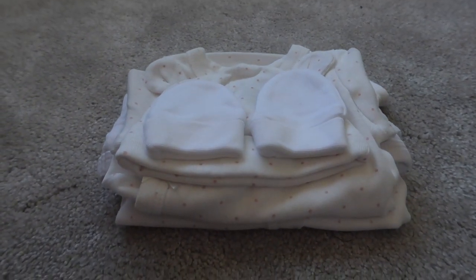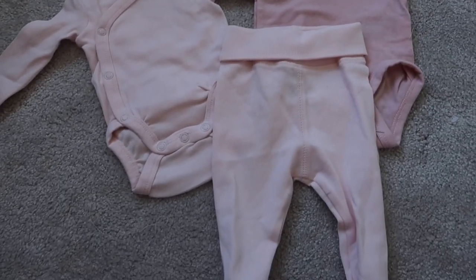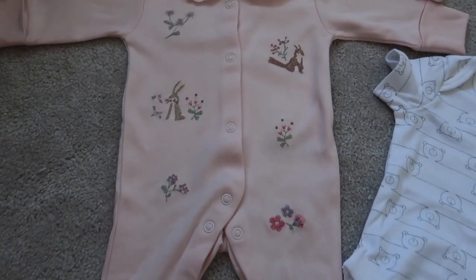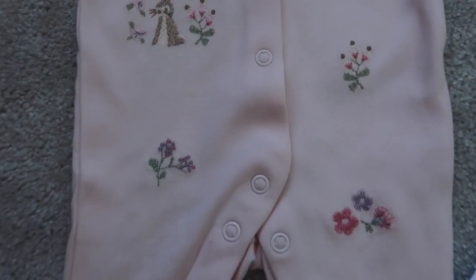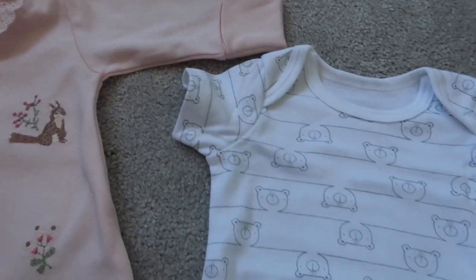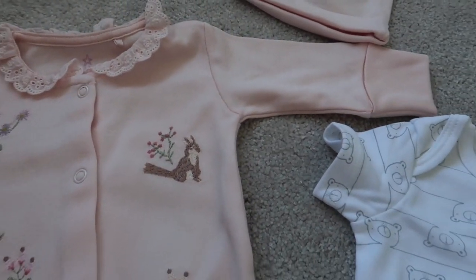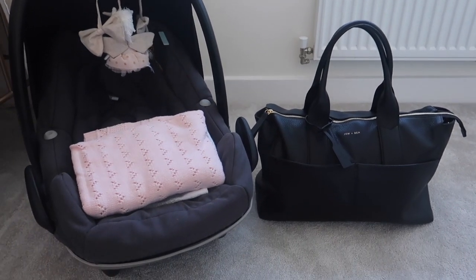Outfit number three is pretty much the same as outfit two but in pale pink. And the last bag has a slightly fancier baby grow from Next - I loved the collar and the crochet design - with a pink hat to match and a vest to go underneath. I didn't pack mittens in this one because the Next sleepsuit already has inbuilt mittens.